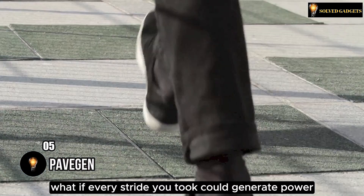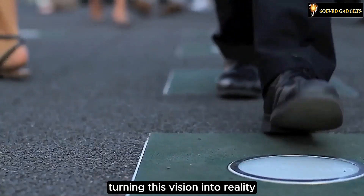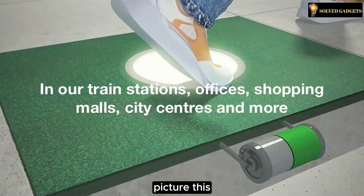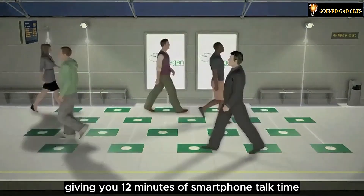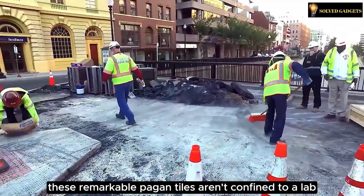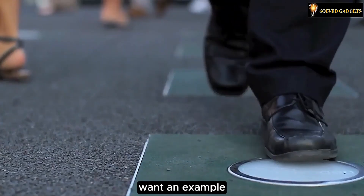What if every stride you took could generate power? The Pavagen team has been hard at work turning this vision into reality. They've engineered ingenious tiles that harness kinetic energy from your steps — 60 steps can light up a 3-watt LED bulb for a minute, or 120 steps give you 12 minutes of smartphone talk time. Just five of these tiles have the strength to illuminate a bus stop. These remarkable Pavagen tiles have made their mark in 36 countries worldwide.